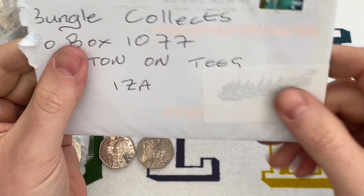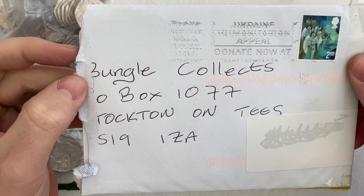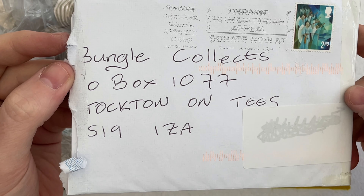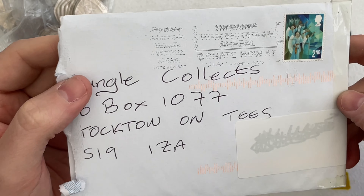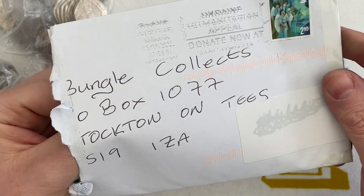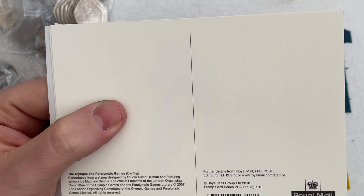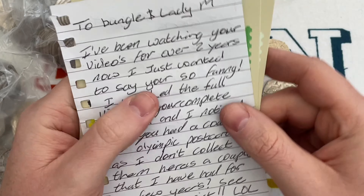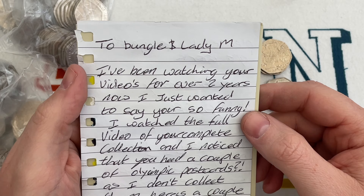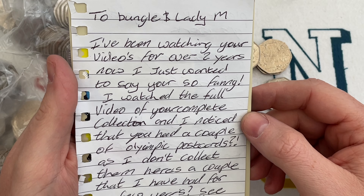It's mail time! I've got two things to open. If you'd like to write to us: Bungle Collects, PO Box 1077, Stockton on Tees, TS19 1ZA — it's always in the description below. You can send us a letter, a postcard, or free stuff. 'To Bungle and Lady M — I've been watching your videos for over two years and just wanted to say you're so funny.' Thank you very much!